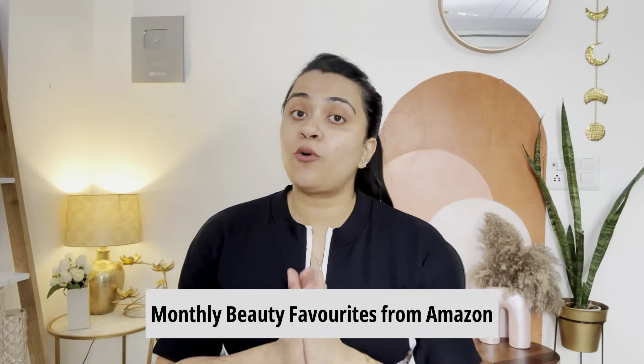Hi guys, welcome back to today's video. My name is Priyanka and I'm going to give you a monthly recommendations video. I have enjoyed it a lot and enjoyed using it. It's very amazing that I use it in this video.